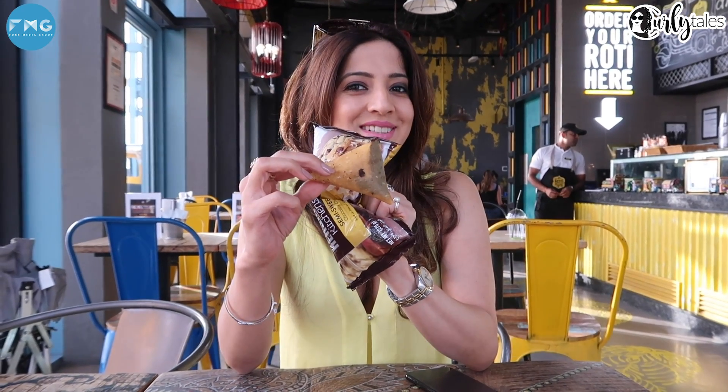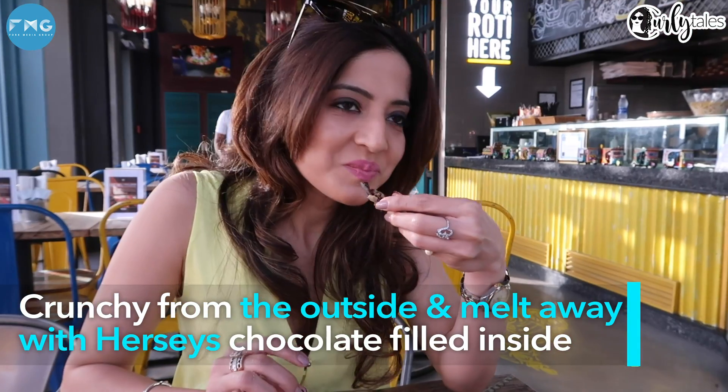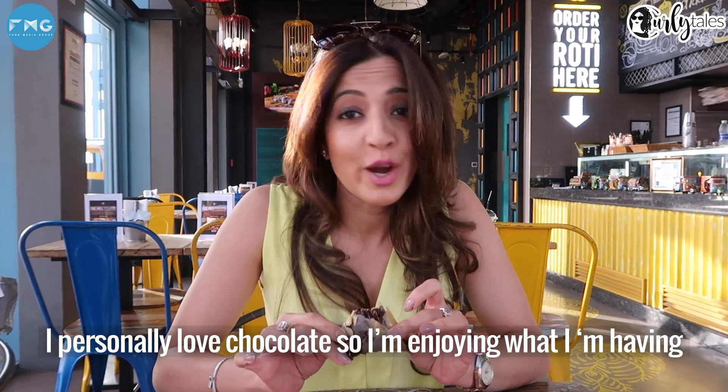If you love samosas, this is the perfect snack for you. I personally love chocolates, so I'm really enjoying what I'm having.